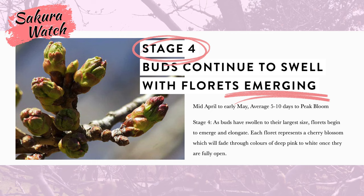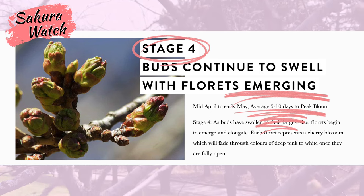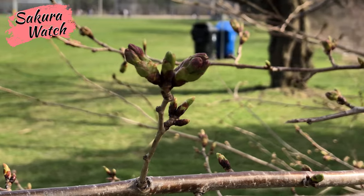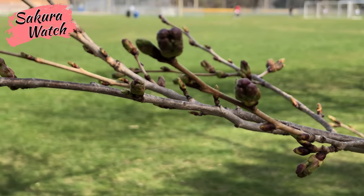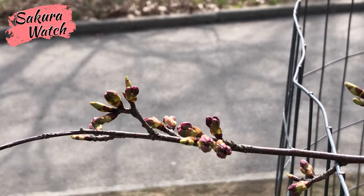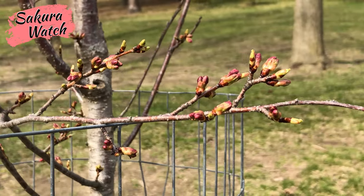Surprisingly, a few trees were already in stage 4, where the florets are visibly emerging. At this stage, the florets usually open in about 5 to 10 days, depending on weather conditions. Each floret will represent a cherry blossom, and each bud can contain anywhere from 3 to 5 florets. This can be seen much more easily once the florets fully extend in stage 5, which we could soon begin to see in the upcoming days. Here are some detailed photos of the stage 4 buds.